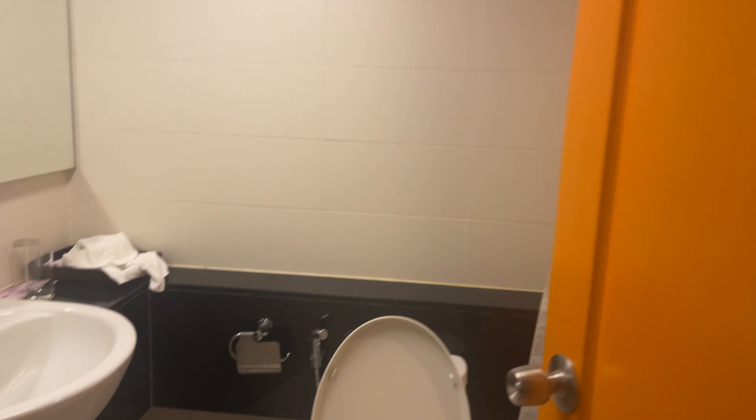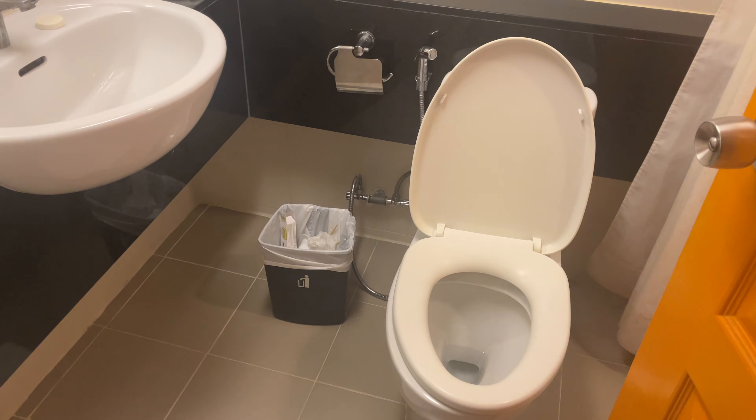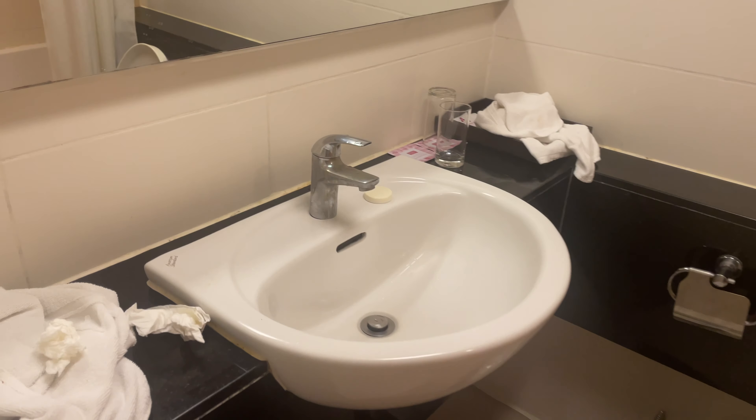Here's the bathroom with all the basics. Toilet, sink, and a bathtub.